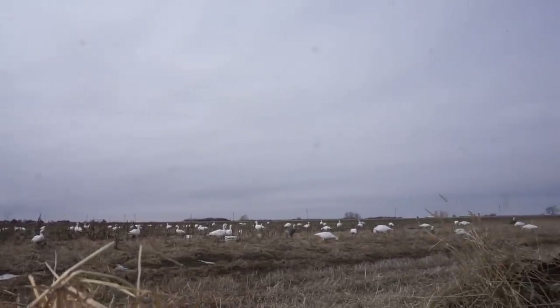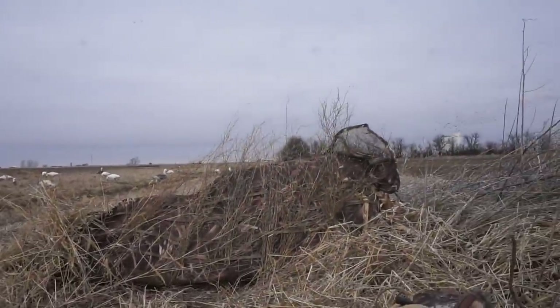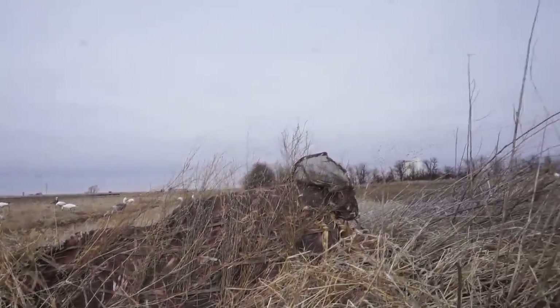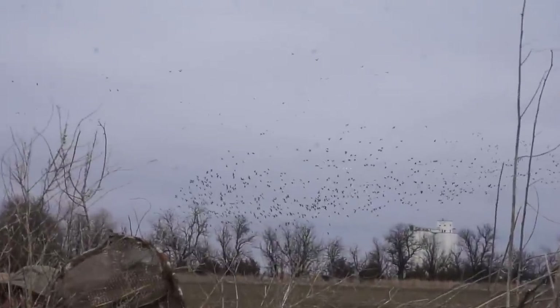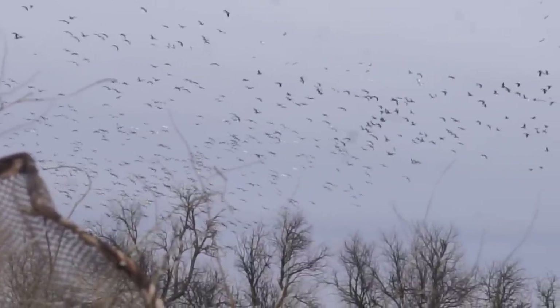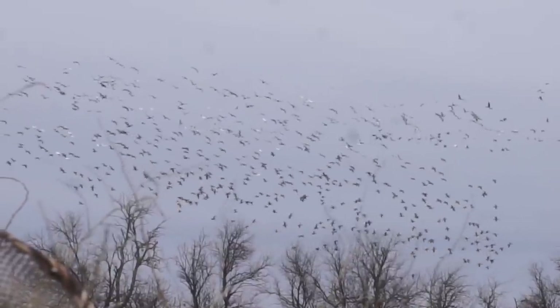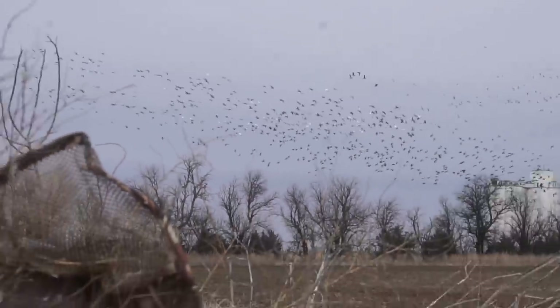We just got set down and the birds got up. We're in lay down blinds with Jordan right beside me. Behind us is a body of water we're set up about 300 yards away from. They just got out of the field and came to water. Fired up the e-collar — it's only like 1:30 in the afternoon. It's cold, gloomy weather and it's got them jumping around all day. Let's see if we can do something.